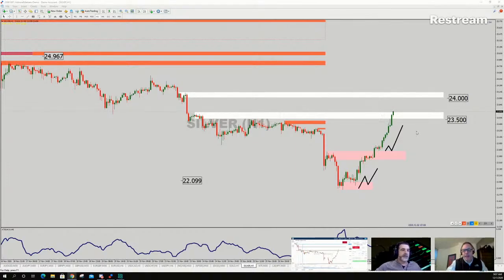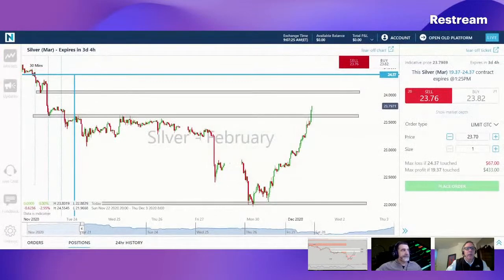Let's jump over to the Nadex platform and show people how you could potentially play this. I've got the levels drawn in — we're on Nadex knockouts, looking at silver. Yesterday we were seeing basing in silver down around the 22 level, and overnight it just took off. It slowed a little around the 23.50 level and has continued straight through. As it gets up closer to 24, if you're looking for a reversal later this morning, there might be some knockout opportunities to look at.